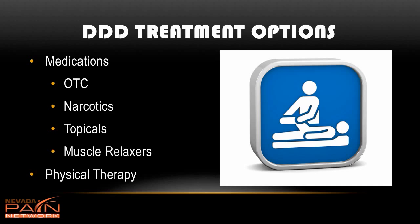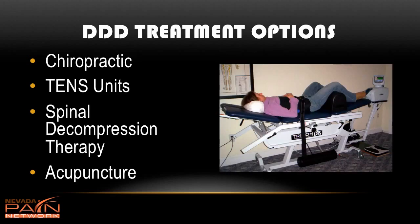For acute muscle spasm, muscle relaxers such as Valium can be very helpful. Physical therapy, which includes active and passive range of motion, strengthening, stretching, and modalities such as ultrasound and electrical stimulation, can be great for relieving degenerative disc disease back pain.